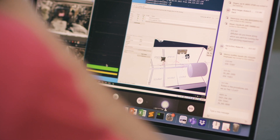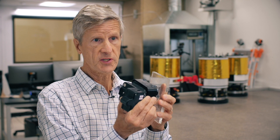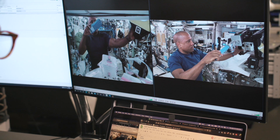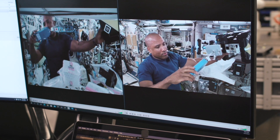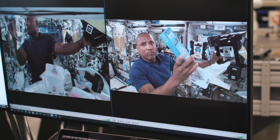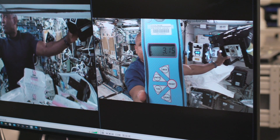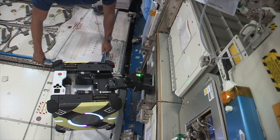First will just be some basic pull tests — putting the gripper on different kinds of objects, panels, surfaces inside. Applying known forces and recording what force it takes to make it lose its grip. Is it the same force that we are measuring in the laboratory? If not, why not? Then the next set of experiments will involve the Astrobee platform under computer control, autonomously coming in and gripping. How reliable is that process? What range of velocities can we tolerate?